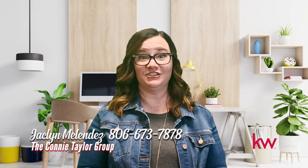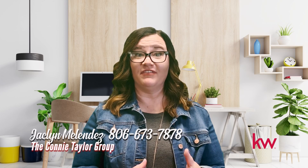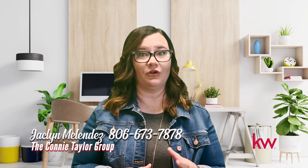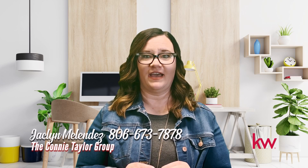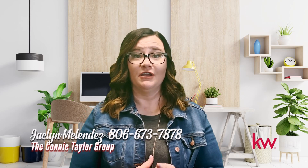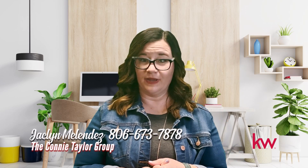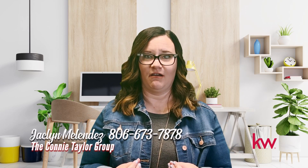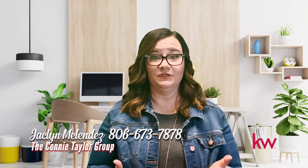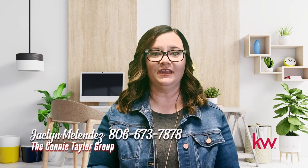Hi, I'm Jacqueline Melendez, a buyer's agent with the Connie Taylor Group and Keller Williams in Amarillo. Being a home buyer in today's market can be very intimidating, and getting started can seem extremely overwhelming. Your first step should always be to reach out to your real estate agent — our market moves fast, and who you have for representation matters. Then, you need to contact a local lender. Being pre-approved in this market is the best way to start your real estate journey. Homes are moving quickly, and without a pre-approval letter, you may miss out on a home that you really love. Lenders can help you set a realistic budget, qualify you for the correct loan, and talk to you about first-time homebuyer and down payment assistance programs.